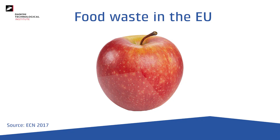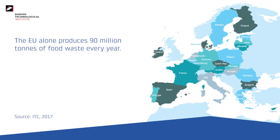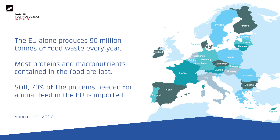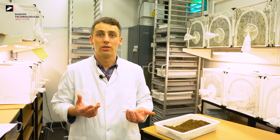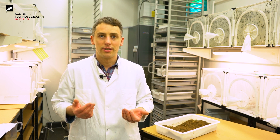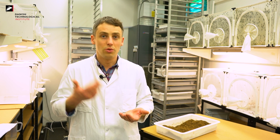Some of it is treated as waste, and some of it — often byproducts from food and feed production — is recycled into energy like biogas, heat and electricity. One of the most promising solutions to these problems, food waste and need for protein, is to bioconvert these resources into new food and feed, into new protein sources.